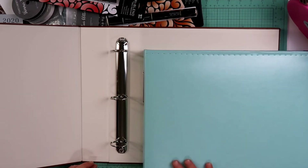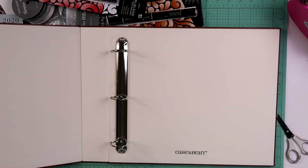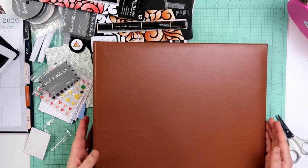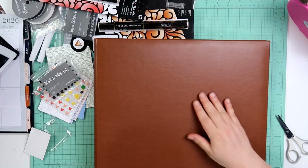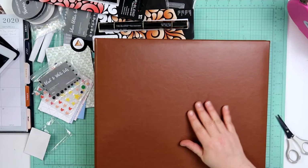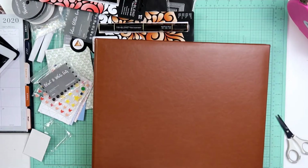If you just want a standard black one, it looks like you can get them on Amazon for like $24, so that'll save you a couple dollars. But I do get a discount because I sell Close to My Heart products. I like it — the material feels pretty much the same. I'm going to try this out and see how it goes. I think I'm going to get one of these for Marissa to put some of Riley's stuff in.